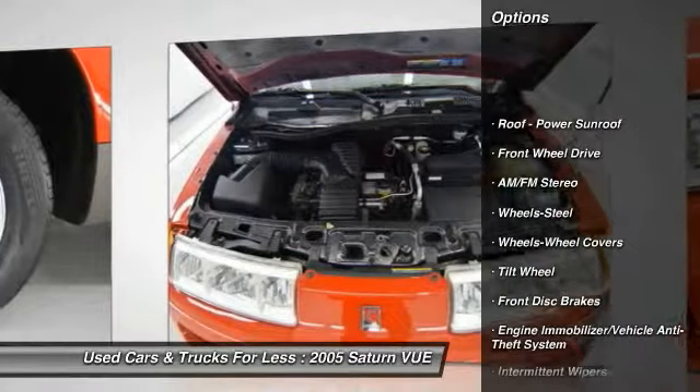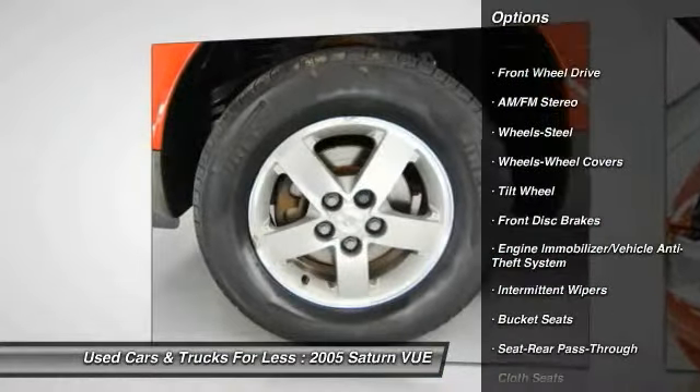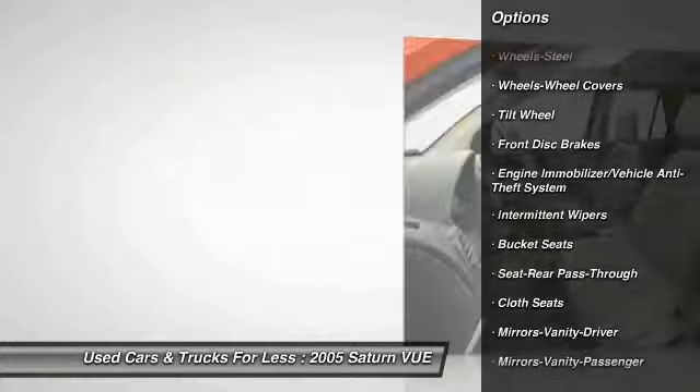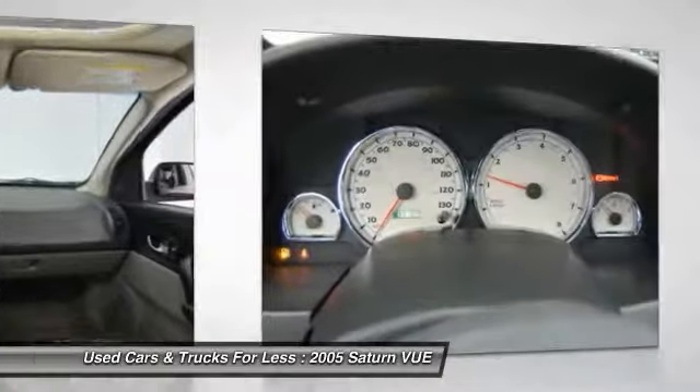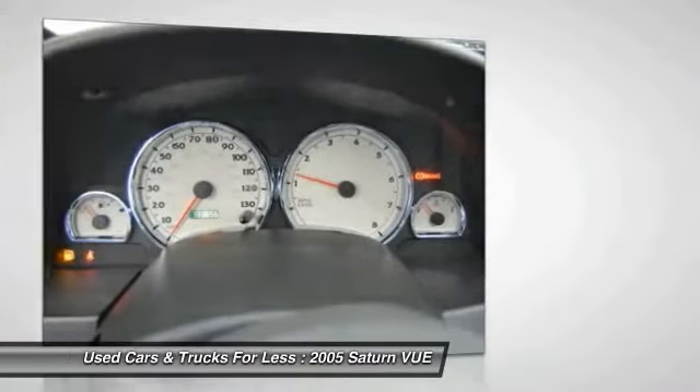Air conditioning, front power steering, rear defrost, AM FM stereo radio, FWD, bucket seats, intermittent wipers, daytime running lights, power moonroof, tilt steering wheel.